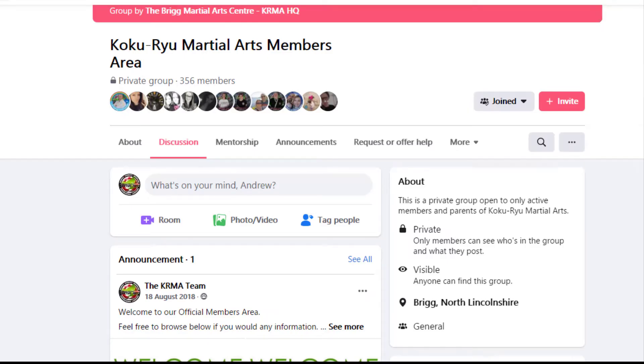Hey everyone, in this video we're going to look at how we can get the most out of following the KRMA members area. As with all things Facebook, things change and you need to make sure that your settings are correct so that you get every notification that we send, so you can stay up to date.